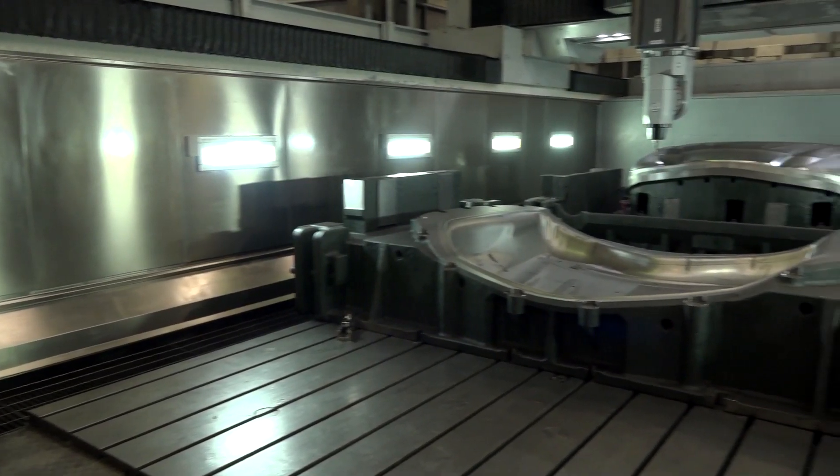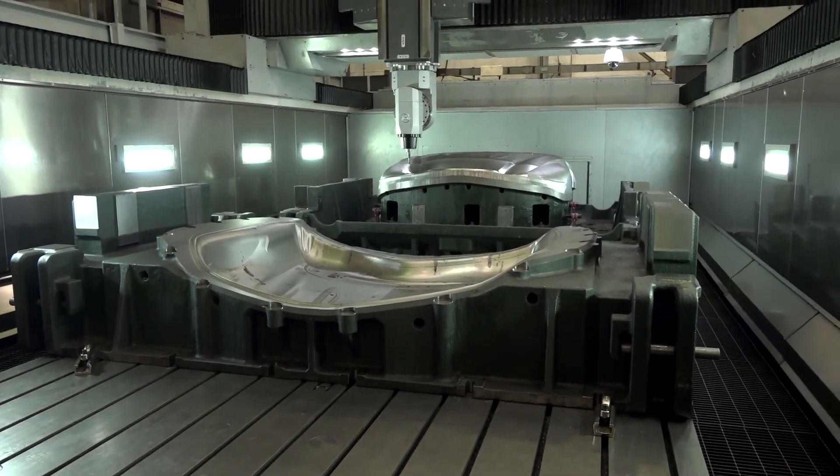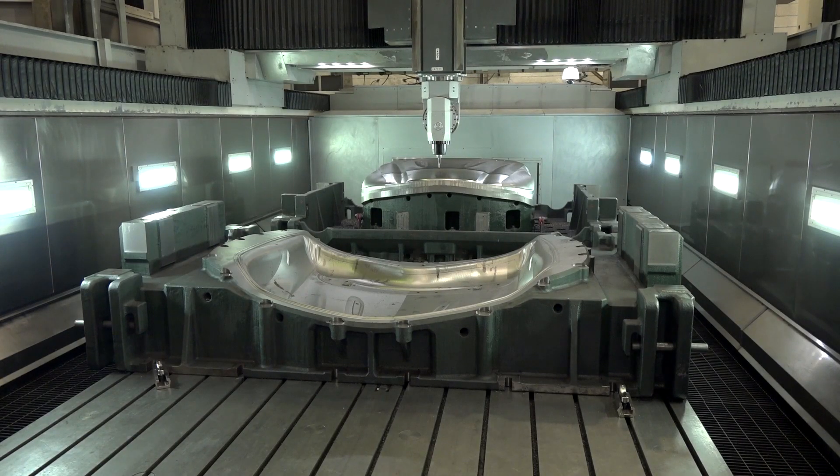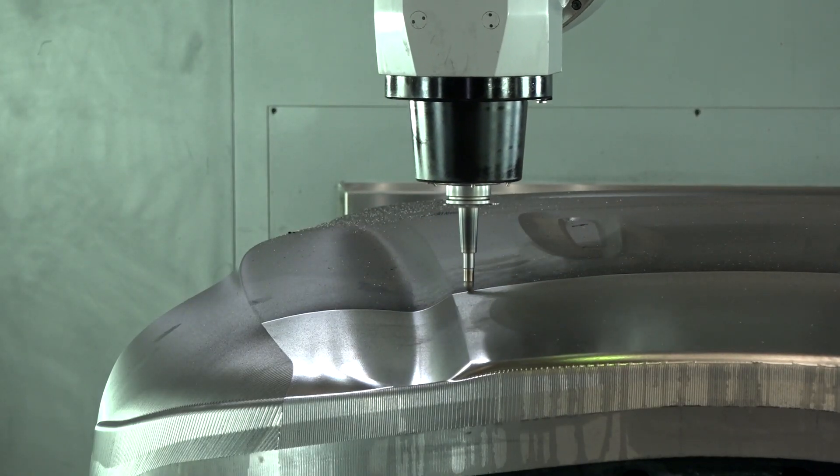Because the installation of this is no mean feat, is it? How long did it all take from the foundations going in to the machine being up and running? Well, this was a six-month programme. That's a long time to install a new machine, but there's a lot of foundations involved as well.